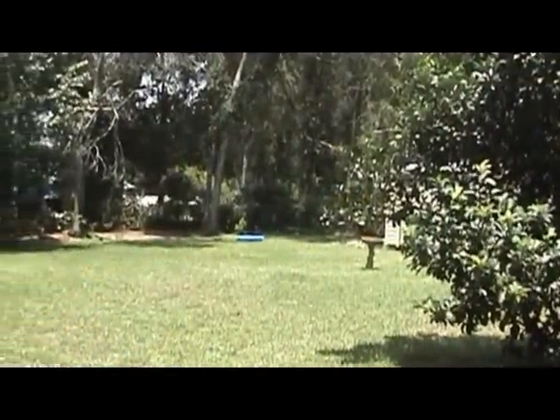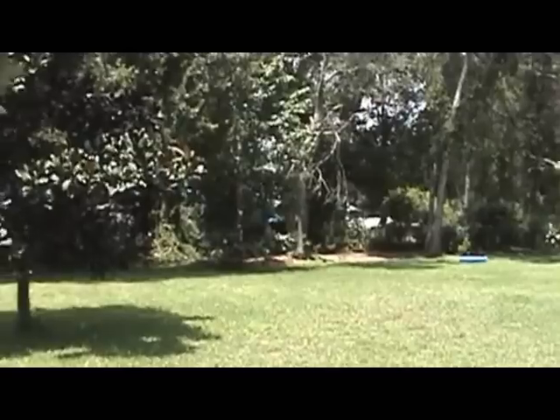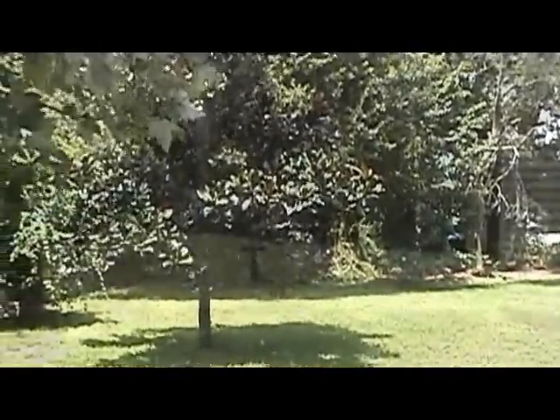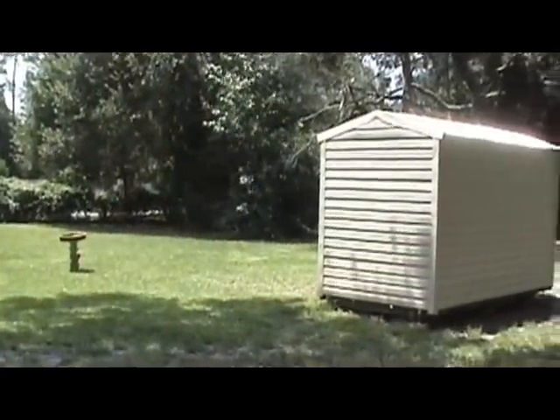Here's a shot of the big, beautiful backyard. The lot is almost a half acre total, and there's even a nice utility shed.